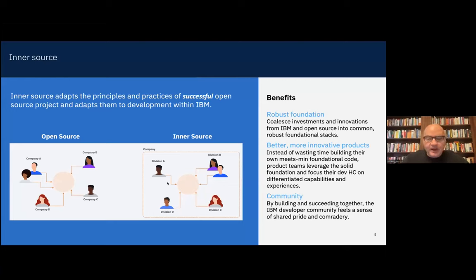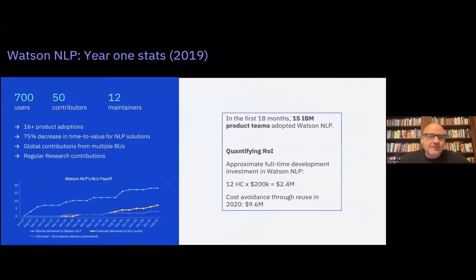This is how I pitched inner source inside IBM: we needed a robust foundation because creating world-class NLP is hard, and this would free up product teams to focus their developers on differentiating product features rather than creating their own half-baked NLP. Finally, it was about growing a great community inside IBM — which frankly we didn't have. Even though we had a common GitHub Enterprise system, you didn't see cross-divisional collaboration; it only happened within divisional boundaries.